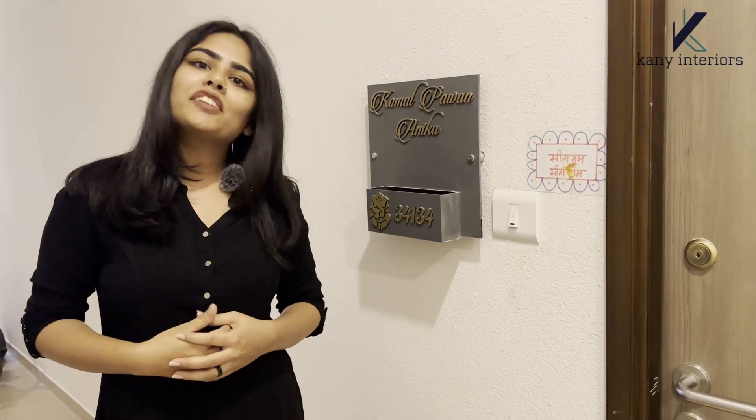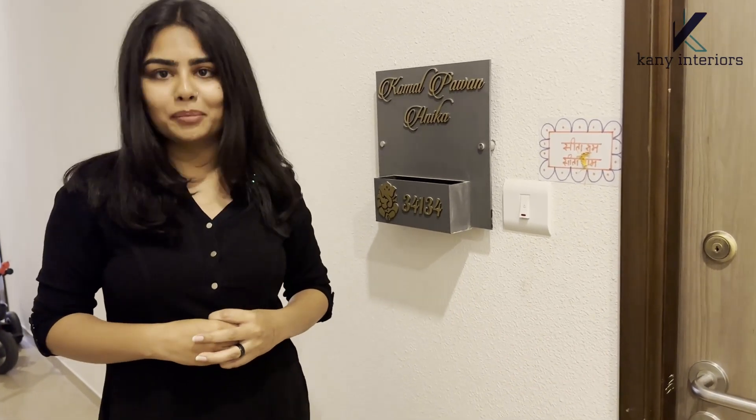Hello everyone, welcome to Kani Interiors channel. I am Hanshaka Saitha, an interior designer from Kani Interiors. We have recently completed Komal's and Pawan's 2BHK house at Chomadri Makers, so come, we'll explore it.